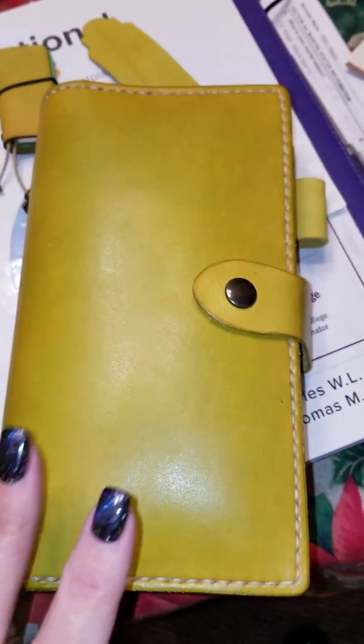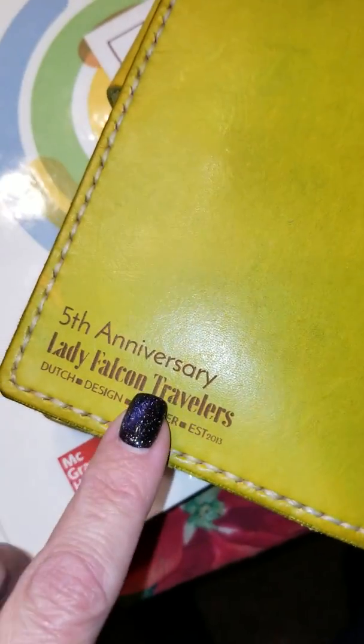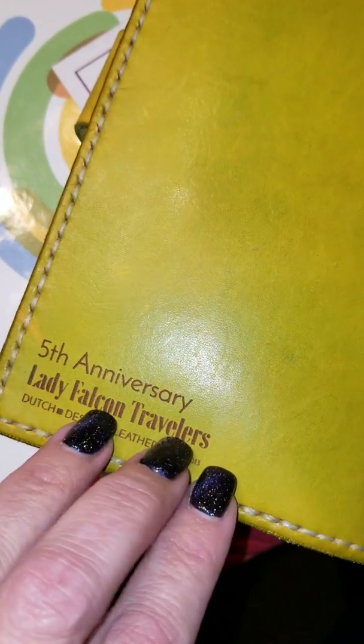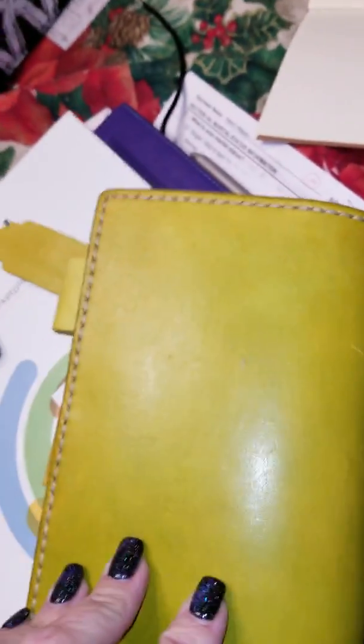Hi everybody, Santa here. I wanted to do a quick video — I did a video previously on my Hobonichi Weeks cover from Lady Falcon, the beautiful Monique in the Netherlands. I reached out to her because this is a limited edition piece: her fifth anniversary was in October, and if you ordered during that month you got this special emblem on the Traveler's Notebook. This color, 'falling leaves,' was only available that month.